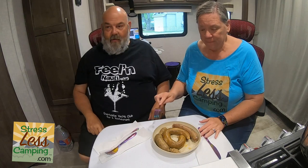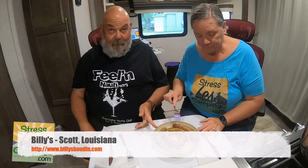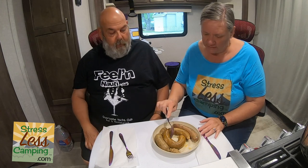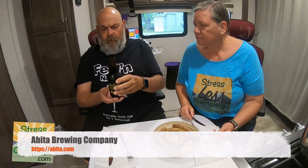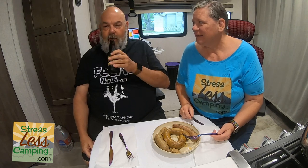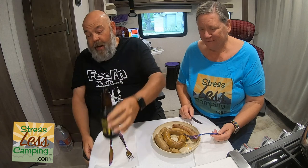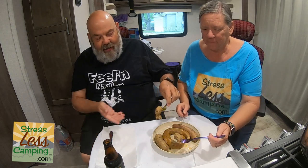Voila — we have our three steamed boudin. The one from Billy's kind of exploded out both ends. The one from Best Stop looks good, and the Superette one has some little stringy bits off the casing, but it shouldn't be a problem. We're also going to need a beer — this is from Abita Brewing Company, a brewery we really enjoyed visiting in Abita Springs near New Orleans during Mardi Gras. We'll start with the Billy's since it's conveniently de-cased already.